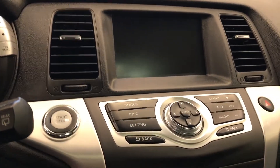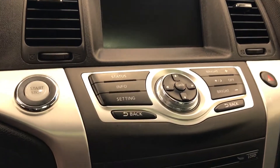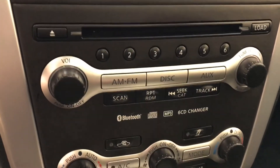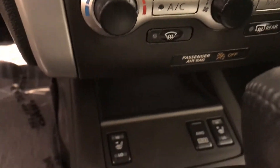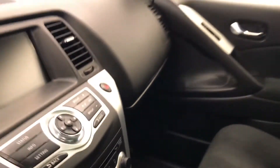Garage door opener with electrochromatic mirror, CD-AM-FM-XM satellite radio ready with USB and auxiliary support, push button start, dual-zone electronic climate control with AC, heated seats, and our interior color is black.